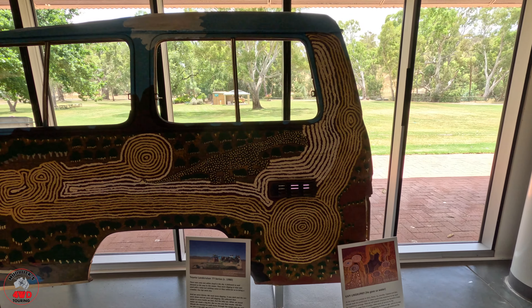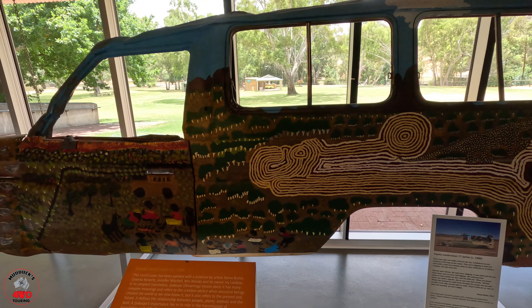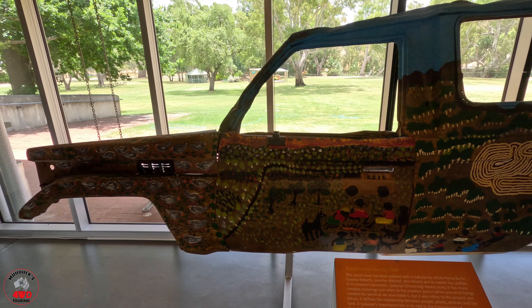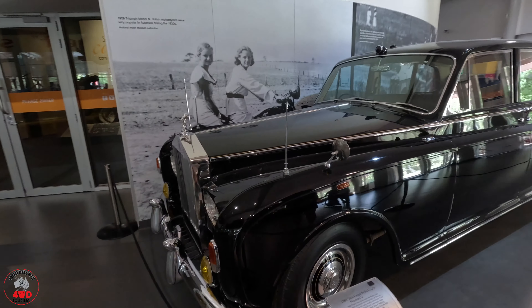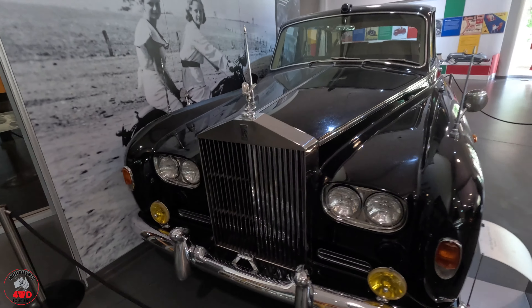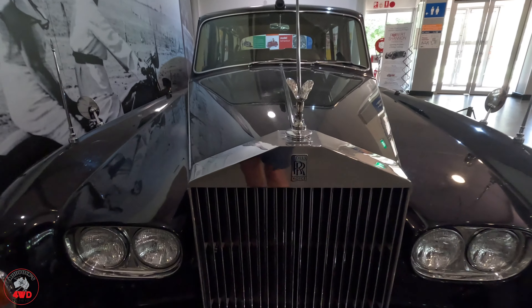For all the troopy owners, this is how you paint up the side of your troopy - that's how you do it. If yours doesn't look like this, get onto it! And want to feel like royalty? Travel around in this - which has carried exactly that, royalty in Australia.